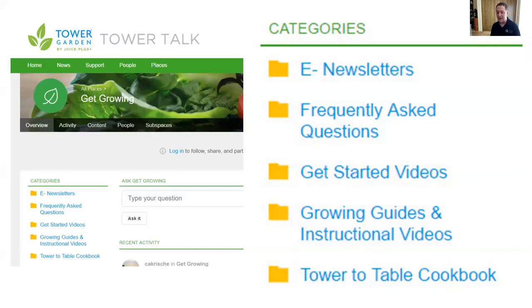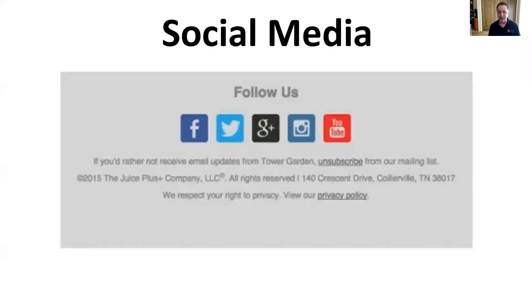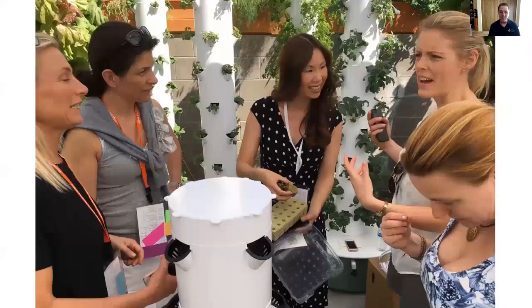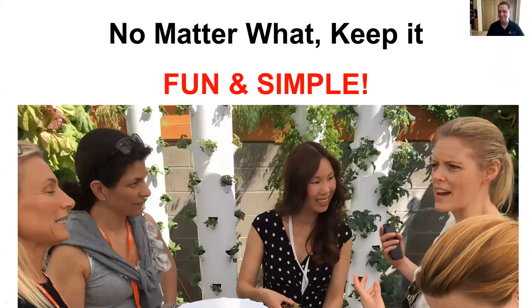My top three Tower Garden resources would be thetowergarden.com or towergarden.canada.com/grow, the Tower Garden social media channels — especially Facebook, where you'll find my 60 Seconds with Tower Tim segments — and most importantly, partner with success. Find a buddy, find a friend who's succeeding at tower gardening. No matter what you're doing or how you're gardening, keep it fun and simple. I hope these tips will help you become a better gardener and a better tower gardener at home and in your own backyard. Thanks, you guys.